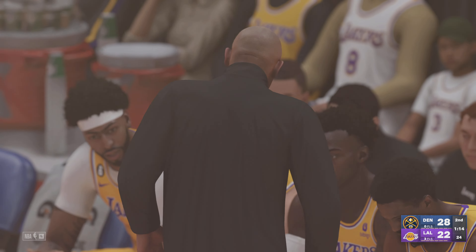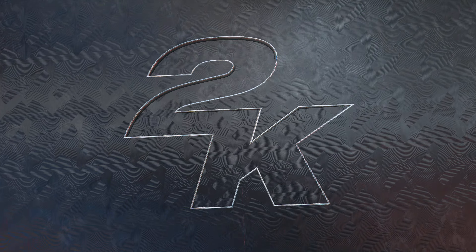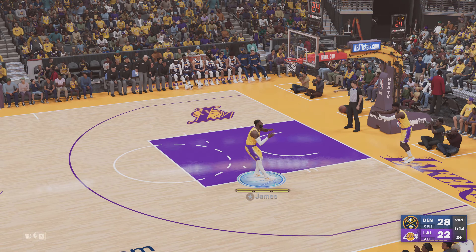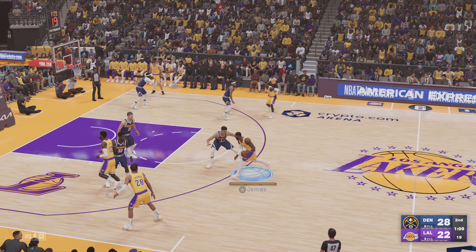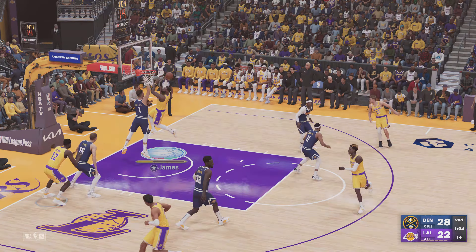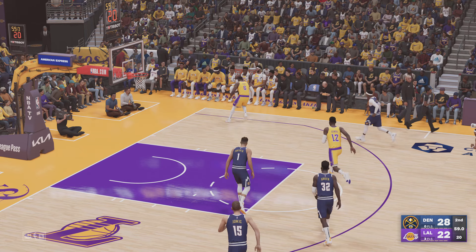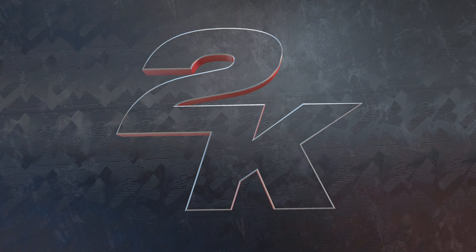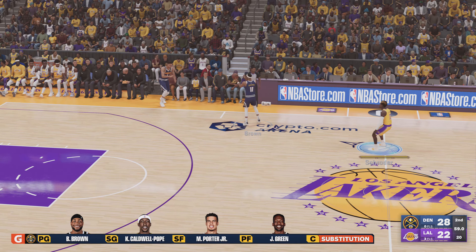The Lakers call timeout. They'll go for a different look here — Bamba checked in for Anthony Davis, Achimura comes in for Vanderbilt. LeBron checked in for Beasley, and Schroeder in for Russell. Here is James — great defense that time from Porter, knocks it loose and it's out of bounds. Still Denver's ball. Bryant checked in for the Nuggets. Denver in the lead.